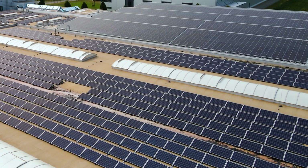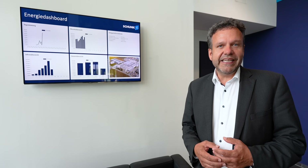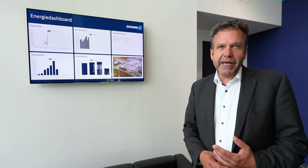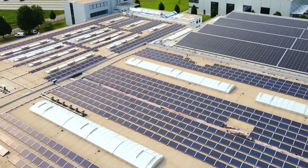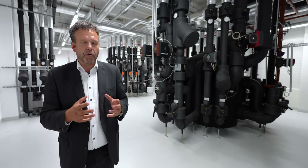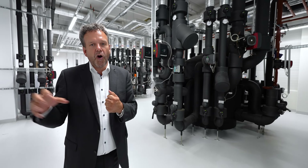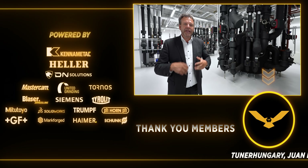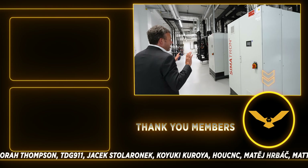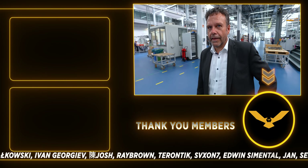Sustainability is a very important aspect for Schunk. They use as much renewable energy as possible, producing it themselves — 2,000 kilowatts of solar panels on the roof. Heating and cooling of the building works with groundwater: in summer they draw cool groundwater to cool the buildings, and in winter they capture heat from compressors and machines to heat the facility. It's all a closed circuit, helping save energy and the environment.